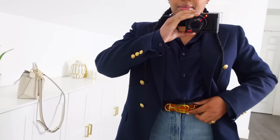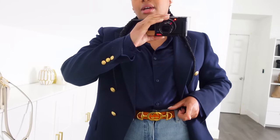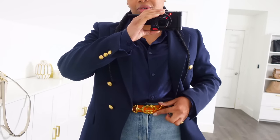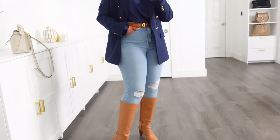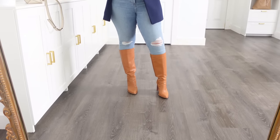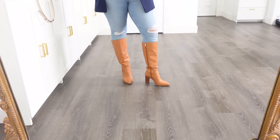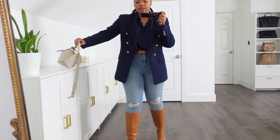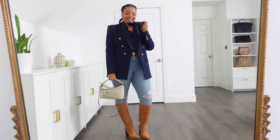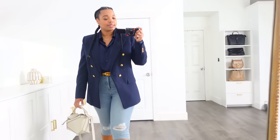I actually like this Gucci belt more than the classic GG monogram one that was really popular. And then I'm wearing some high waist jeans — these are pretty new — and then my boots, you guys have seen them so many times, they're go-tos for me, very comfortable. I have to make a stop at the mall so they'll be perfect to walk around in. And then of course Lolo — she's coming with me and she looks really good with this outfit.